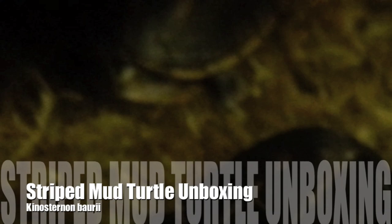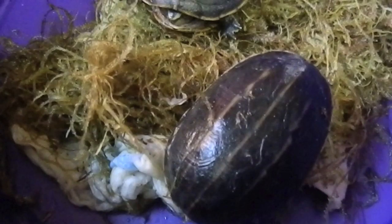Hello everybody. We received some new turtles today. Just open the box. As you can see,